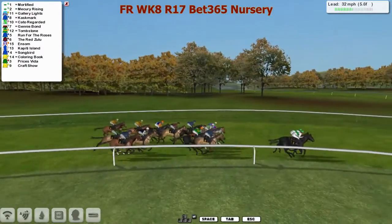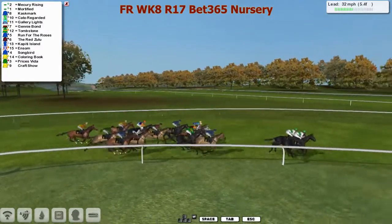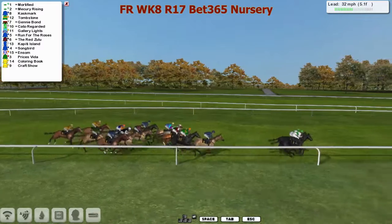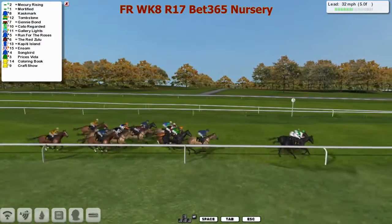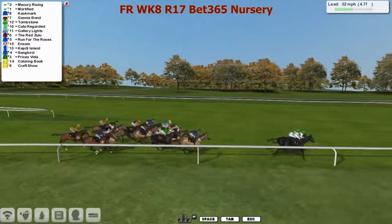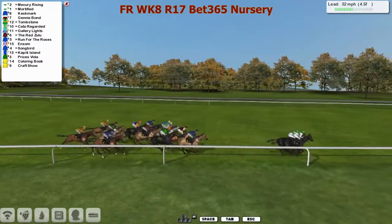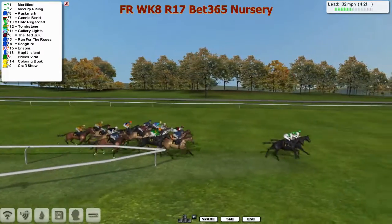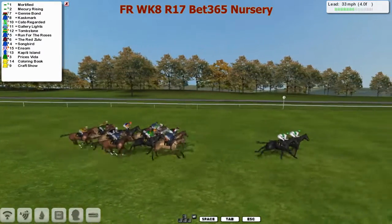Paul Rose's inmates - Mortified and Mercury Rising - in front. Gallery Lights second, Cask Mark further back. Then Cat Are Regarded looking to creep closer, Fiction Every Shrine, Gallery Lights, Run for the Roses in the all blue, then the Red Zulu in the red, then Ensalm, then Songbird all the way to the back at the rail. Coloring Book and Craft Show the two backmarkers in the yellow silks.